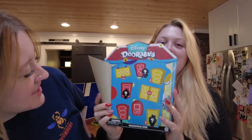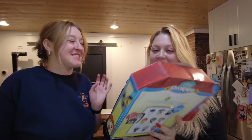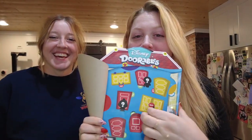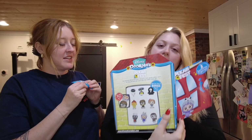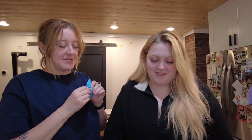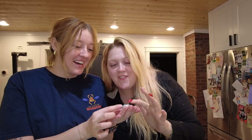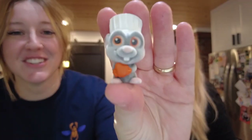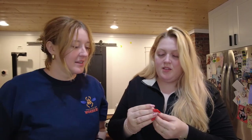Those doors are adorable. Which one should we open next? This one — it shows on the back what you're getting. This one's gonna be Remy, and he's fuzzy. Oh, why is he fuzzy? That is so cute! Oh, he's got a little red cheek. Put some nail glue on that — we gotta repair that!